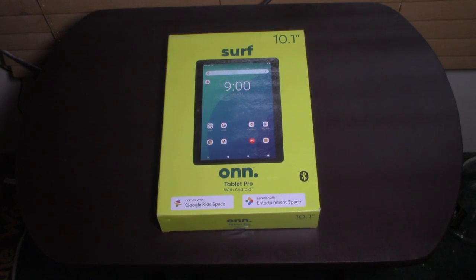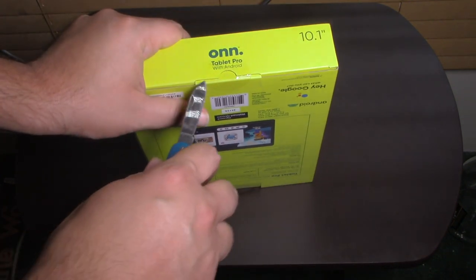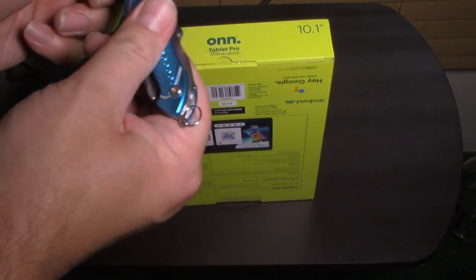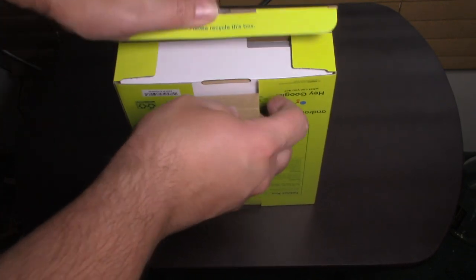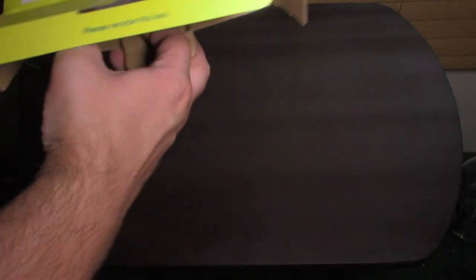Now we'll get to the actual unboxing part of it. Like the last time an Android tablet this size got unboxed, it feels like a scepter. That's all they're showing you. Nice to recycle the box.